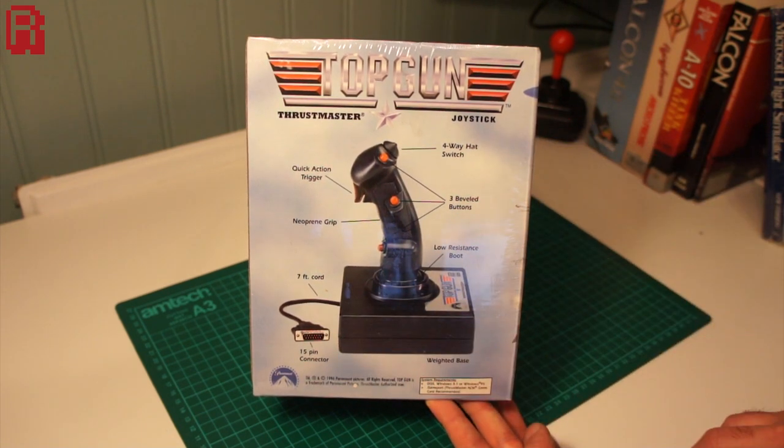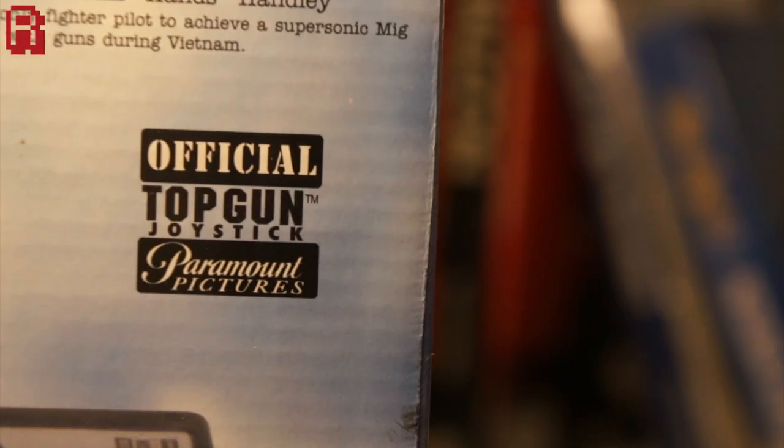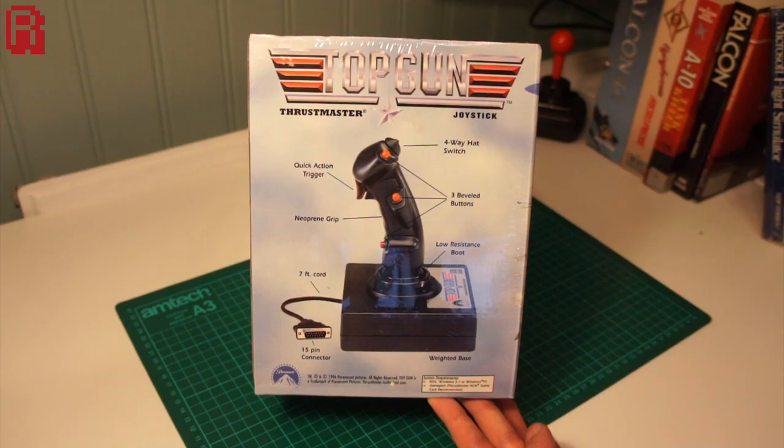This is brand new, still wrapped in its cellophane, and it was produced in 1996, so we're looking at a 20-year-old joystick here. Not just any joystick — the official Top Gun joystick no less.